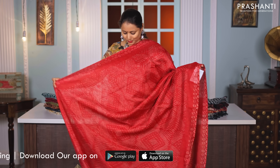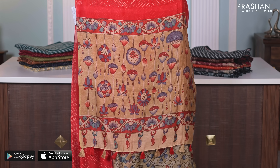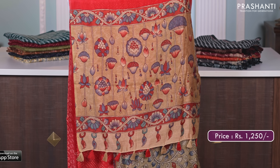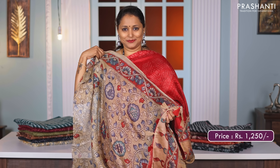Red — one more bright and beautiful colour with all over bandhini prints. A very pretty printed pallu in kalamkari style and a matching kalamkari style printed blouse, priced at Rs. 1250.